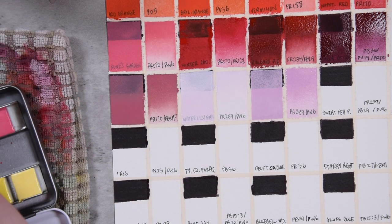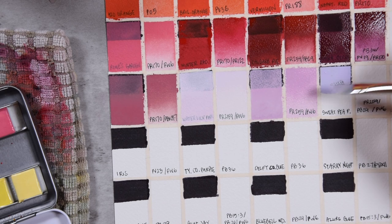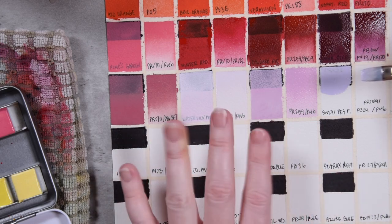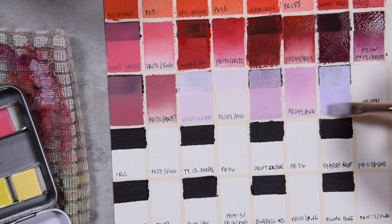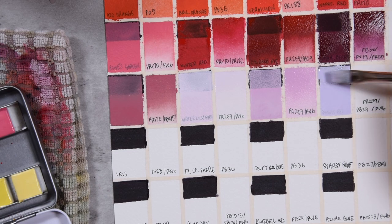Our next color is Sweet Pea, which brings me back to Bath and Body Works in the late 90s, early 2000s. This is going to be more of a pinky lavender, versus Water Lily which is more of a bluish-toned lavender — just to try and correct myself. They are different tints of different shades of purple.